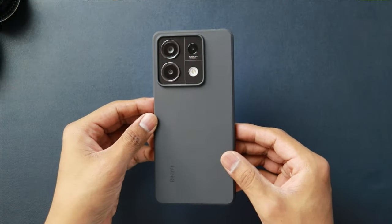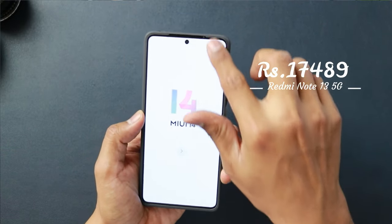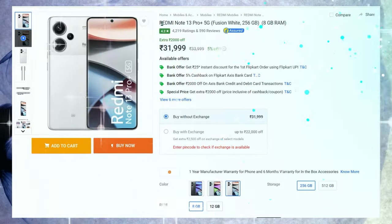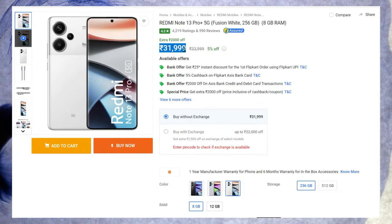Here we have the Redmi Note 13 5G in black color edition. It sits under 18,000 rupees, starting at around 17,000 rupees and going up to 20,000 rupees. The Redmi Note 13 Pro starts at around 25,000 rupees, and above that is the Note 13 Pro Plus. This standard version now sits right under 20,000 rupees after a price increase.